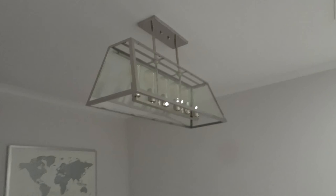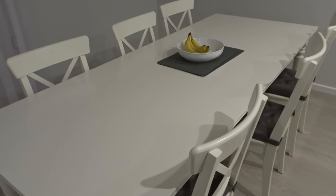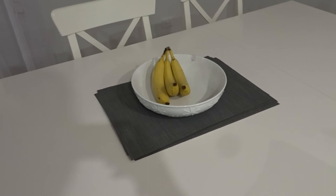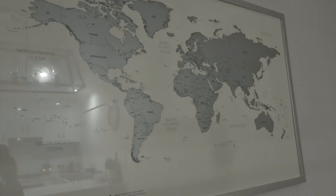In the dining room there's a very expensive Beacon Lighting light, and I've extended the extendable table to balance it out. The table and chairs are from Ikea with gray chair cushions also from Ikea. The banana bowl and placemats are from Kmart. I also have one of those world maps where you scratch off places you've been — I think I got it from Etsy. I haven't scratched anything off yet but I plan to do it all at once on my next trip.